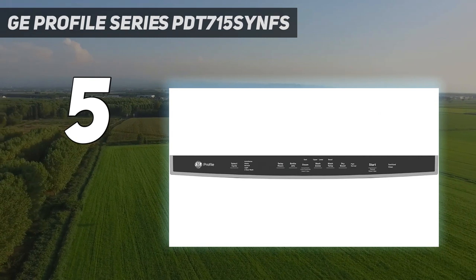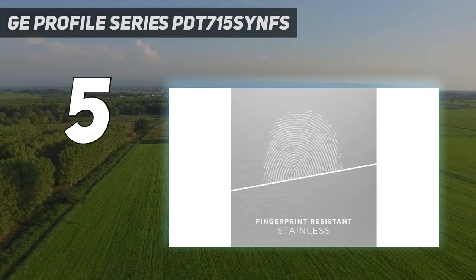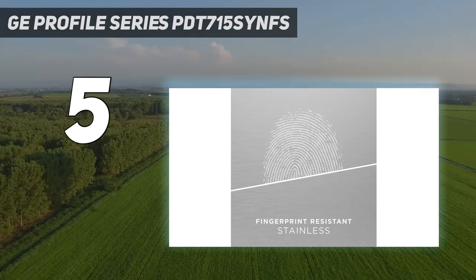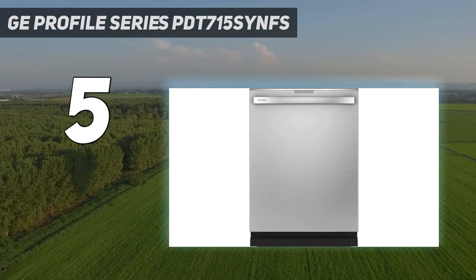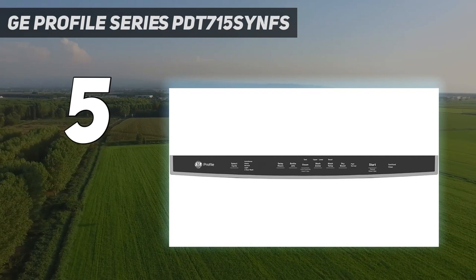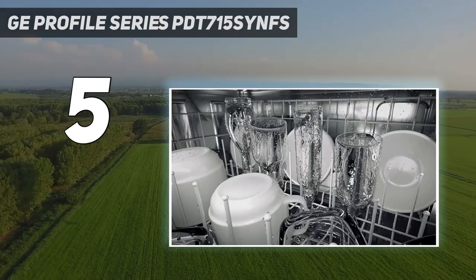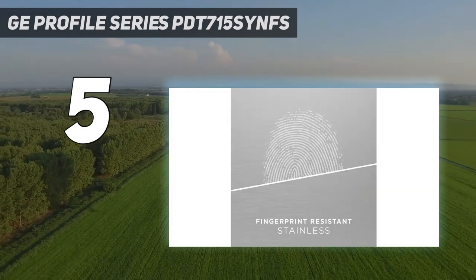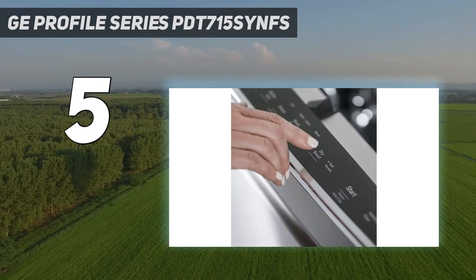It even has a hard food disposer that pulverizes food particles. So just how quiet is the GE? It measures in at just 45 dB. For context, a whisper checks in at 15 dB, an air conditioner is 60 dB, and a lawnmower is about 90 dB. If you want to hear the difference between two dishwashers side by side, Yale Appliances set up two dishwashers so that you can compare their sound levels for yourself.